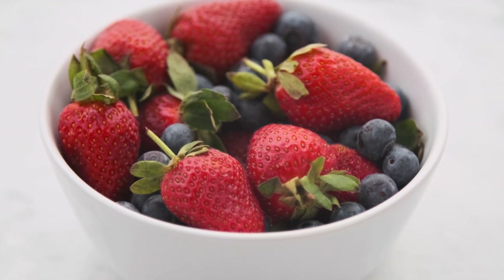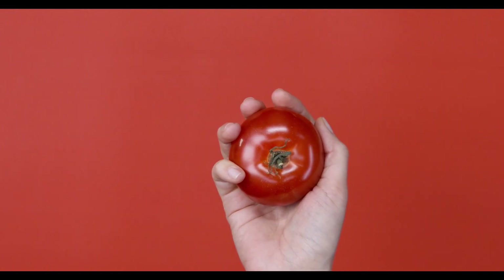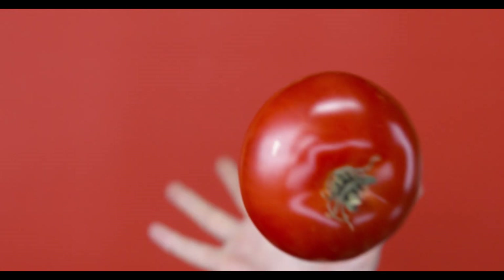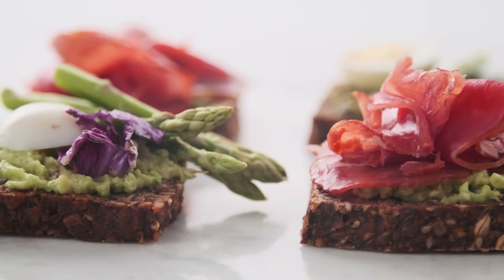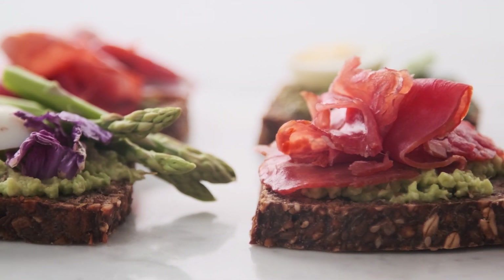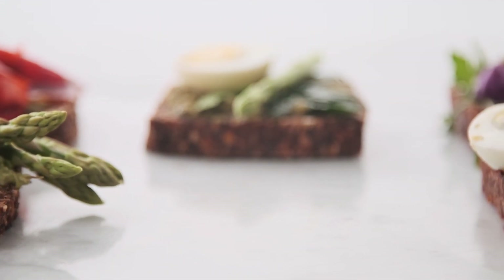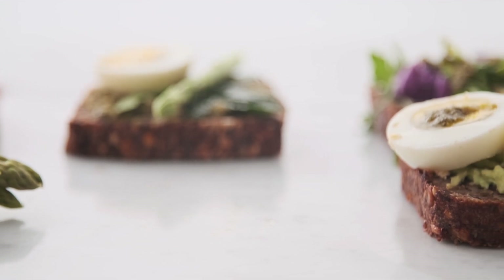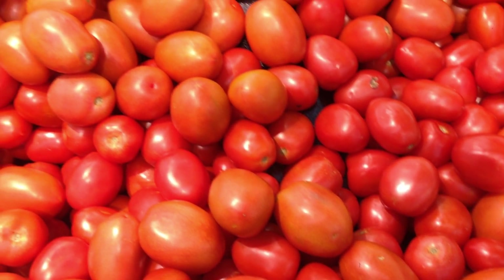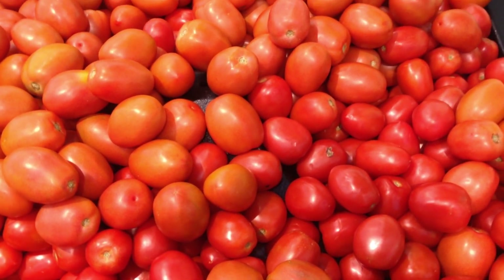Vitamins to Stop Diabetic Complications. Vitamins and supplements may have potential benefits for individuals with diabetes. It is important to note that there is no definitive evidence to support their effectiveness in preventing diabetic complications. It is always recommended to consult a healthcare professional before starting any new supplement regimen. Here is some information about the vitamins and supplements mentioned.